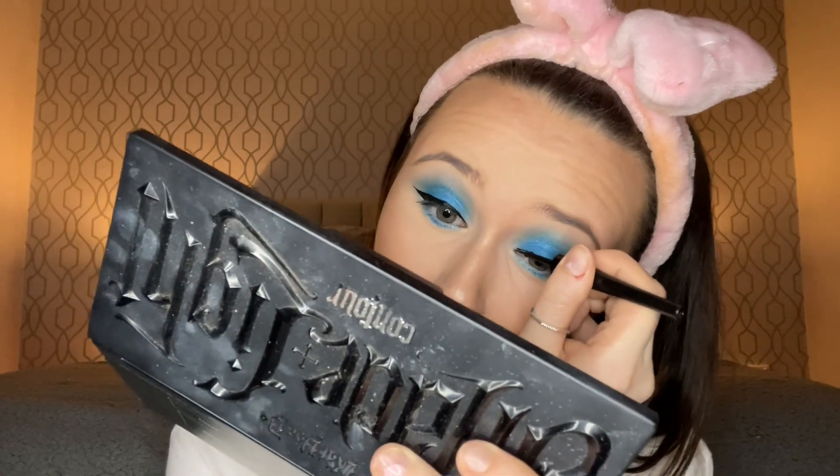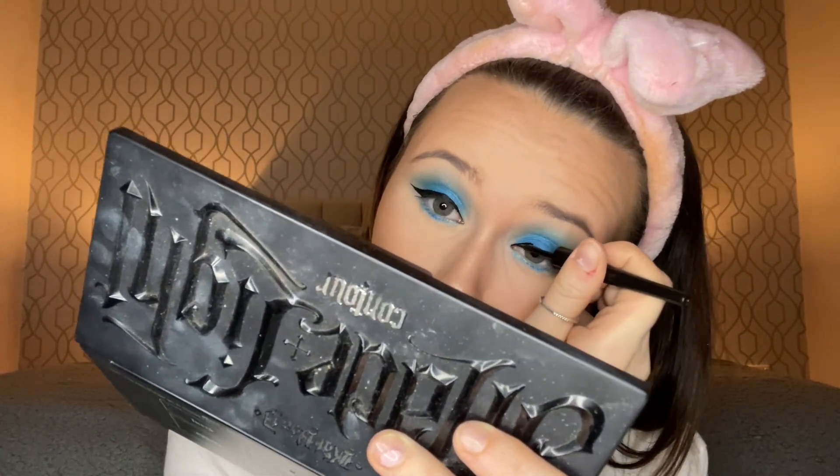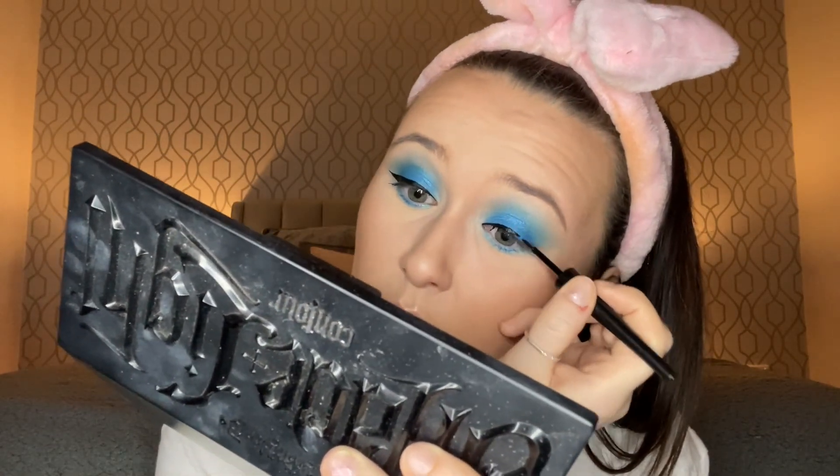I actually feel like I hold my breath when I do liner. I hate them being uneven. ELF is quite affordable — I never really thought about using ELF before, but this is the best liquid liner I've found. All the other ones I feel like they transfer or they bleed a lot.